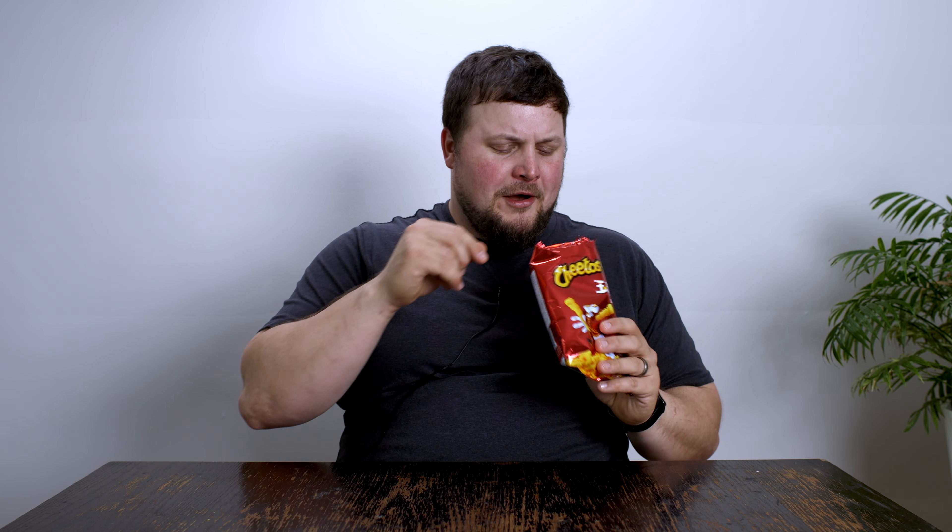It's got a nice little brown powder on there. Hopefully it's a good Cheeto. Holy crap. That is fantastic. Oh my God.